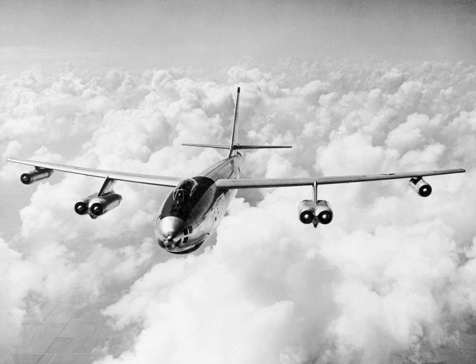During early tests of the XB-47 prototype, the canopy came off at high speed, killing pilot Scott Osler. The co-pilot safely landed the aircraft. This resulted in a canopy redesign and the hiring of pilot Tex Johnston as chief test pilot.